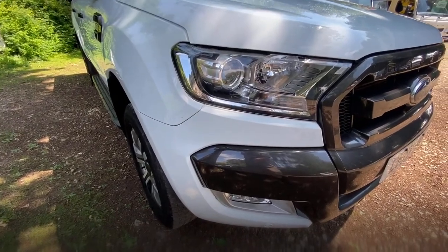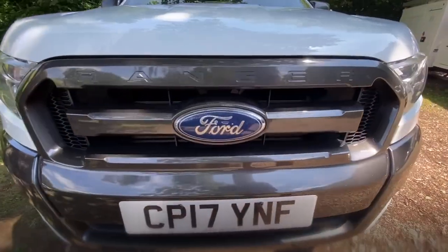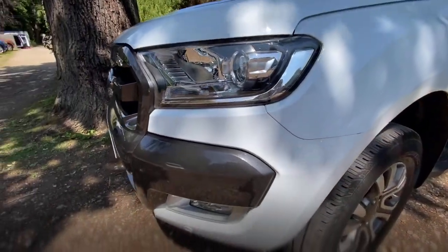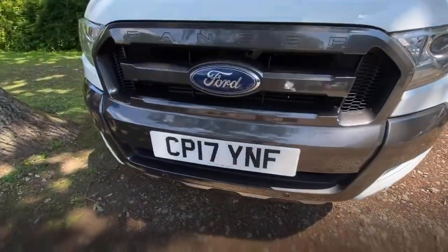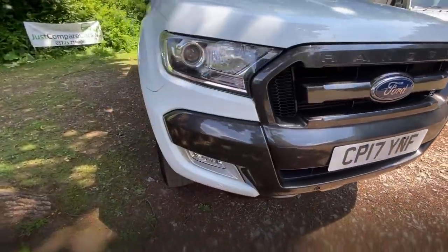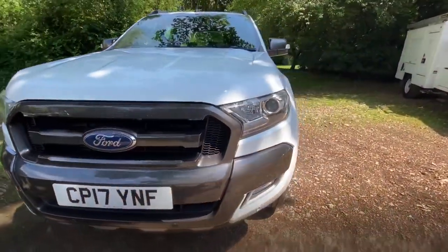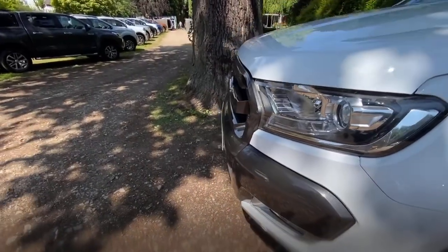Working our way around the driver's side headlight, front bumper, grille, and onto the passenger side headlight and front bumper — there's nothing obvious. It's also got front and rear parking sensors, and of course a reversing camera which we'll look at when we get inside.